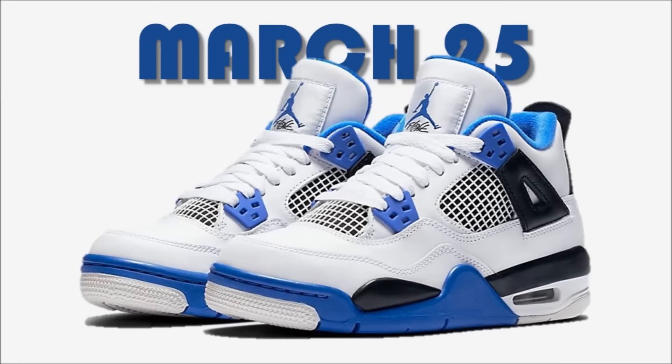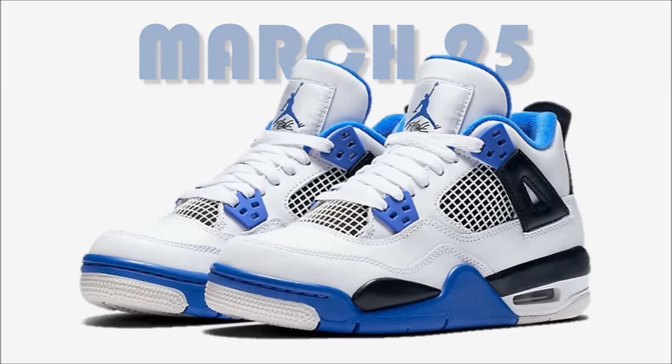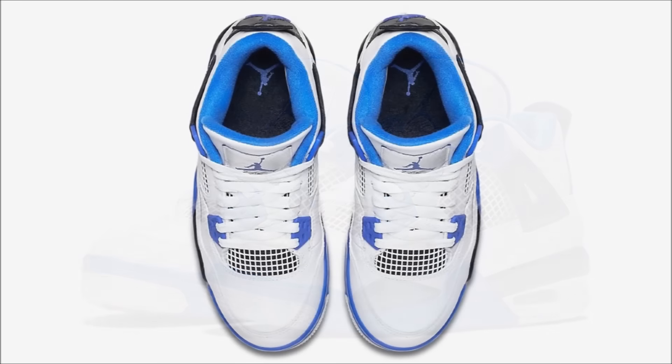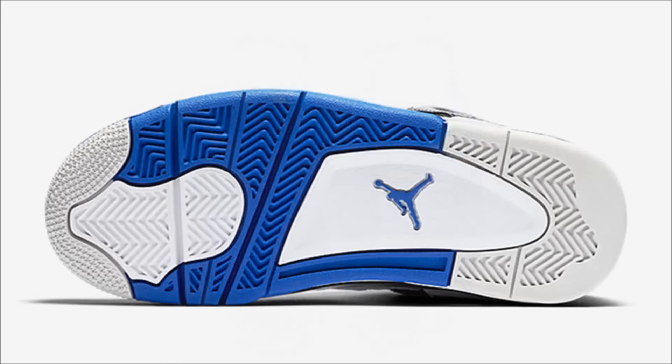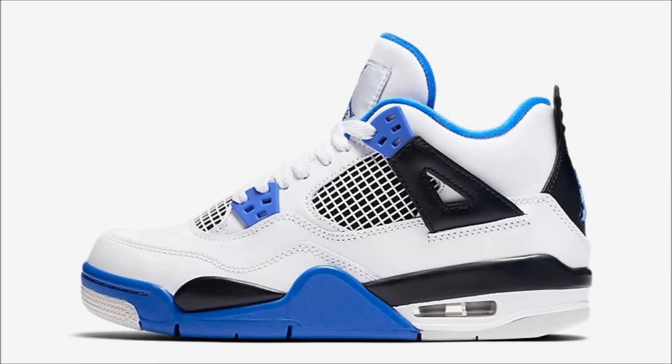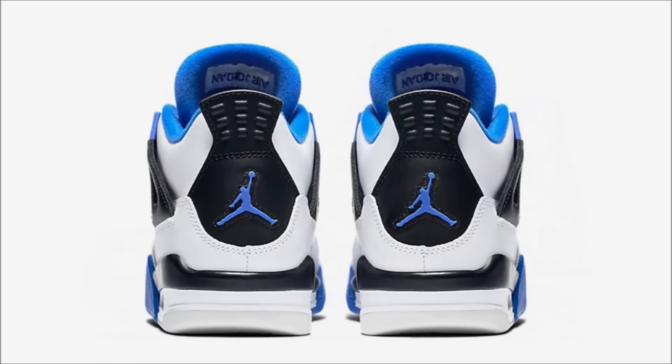Thankfully for my wallet, most of March is a pass for me, and the first pair I want on this list drops on March 25th — the Air Jordan 4 Motorsport. The inspiration from this shoe is based on the Motorsport 4s that released back in 2006, which were provided to Michael Jordan's Motorsport team for the 4th anniversary. However, there is one small difference: there's no Mars black mount on the heel. Regardless of that logo, I still like them, and these will release as a GR on March 25th for $190 retail.